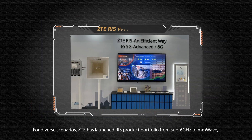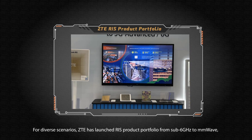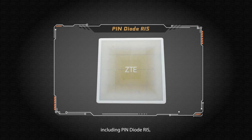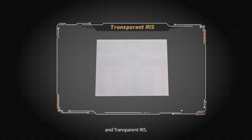For diverse scenarios, ZTE has launched a RIS product portfolio from sub-6GHz to millimeter wave, including pin diode RIS, liquid crystal RIS, and transparent RIS.